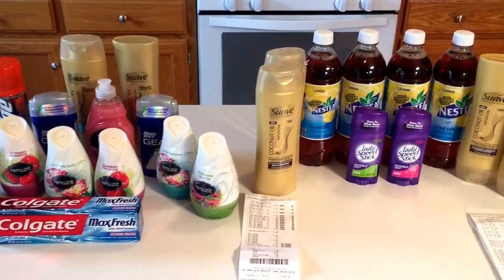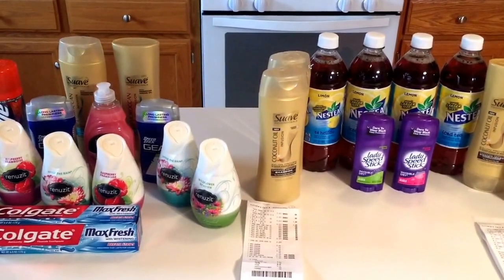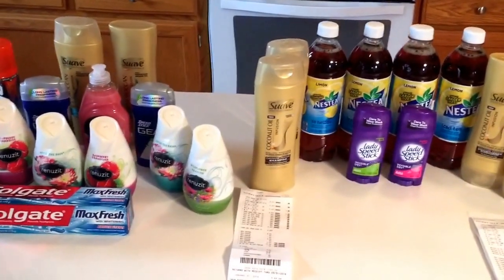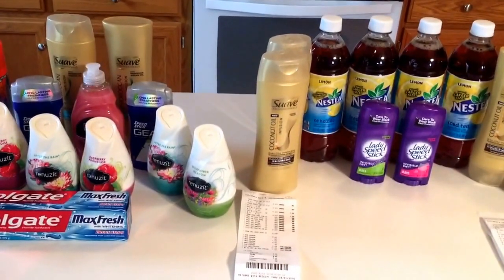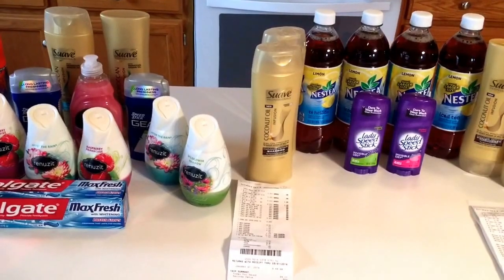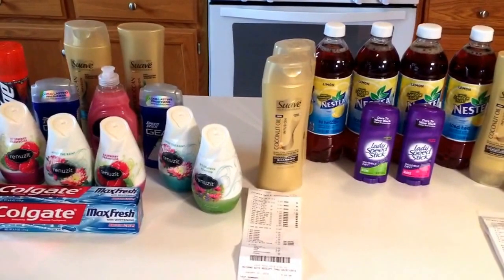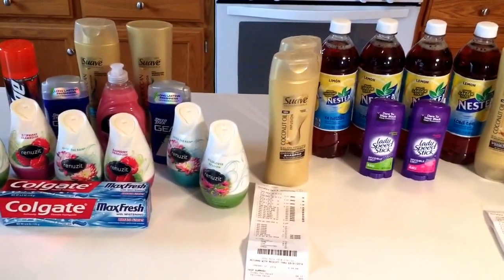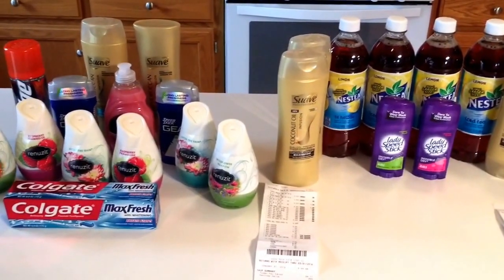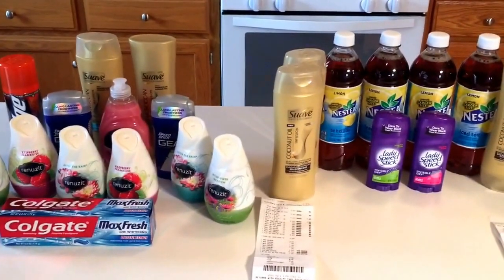It is the end of the month, so just a little couponing tip. If you like to print printable coupons from coupons.com, this is the last day of the month. So if you want to check out the coupons and print them before they're gone, head to my site SavvyCouponShopper.com. On the right-hand side of the homepage, I have a link to coupons.com. Check out the coupons, print them now before they are gone. Sometimes coupons.com will bring back certain coupons, but a lot of them will be gone. So put that on your to-do list for today.